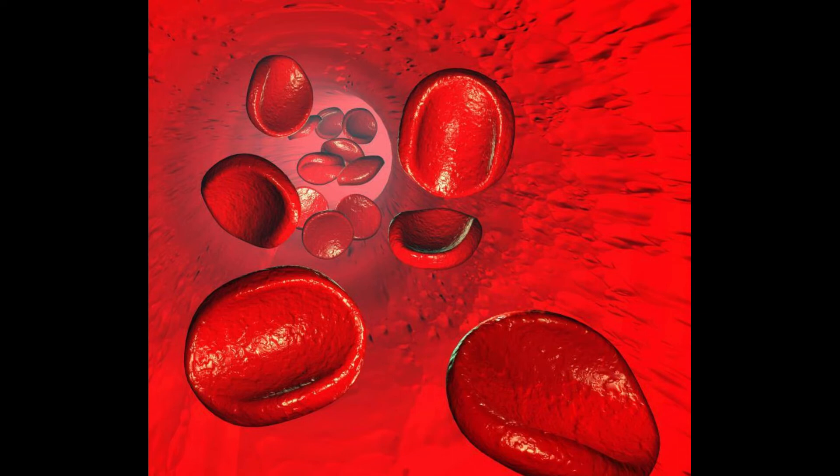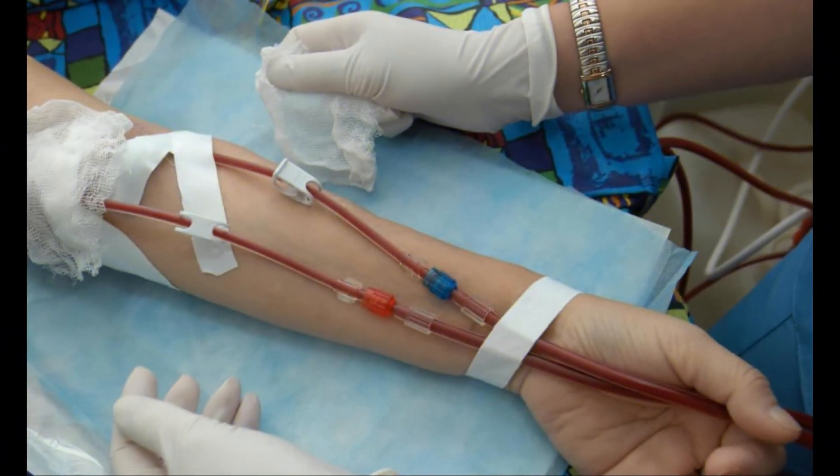Before taking this step, the doctor and the patient need to weigh the risks of this type of therapy versus the benefits that it offers. Using medication for this purpose may be the right choice in a situation where the patient objects to having a blood transfusion, either for personal or religious reasons.